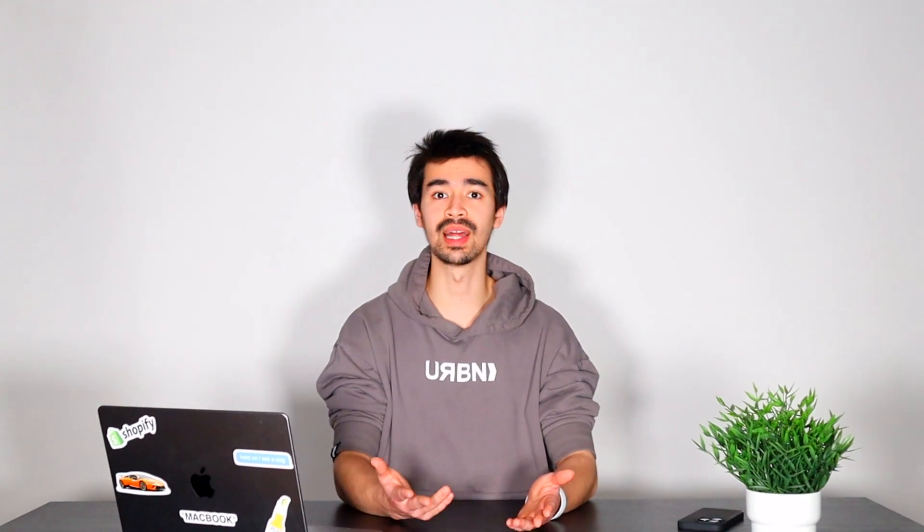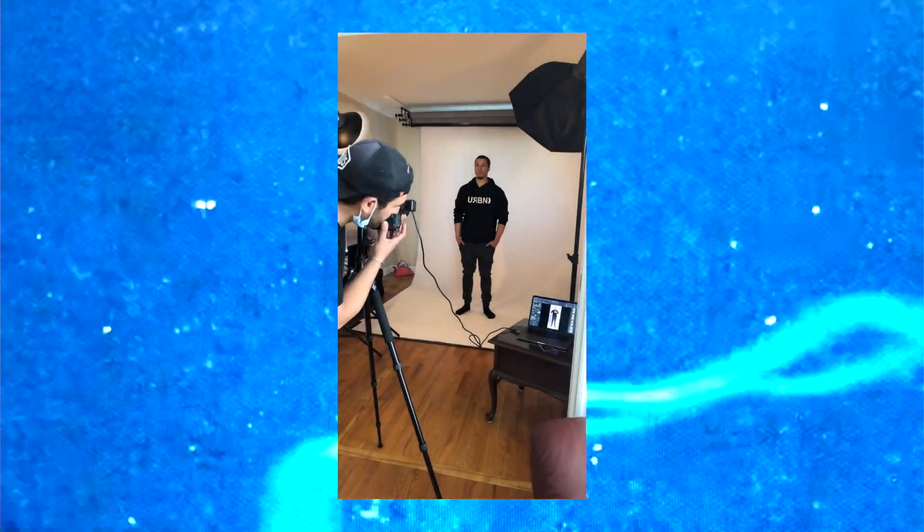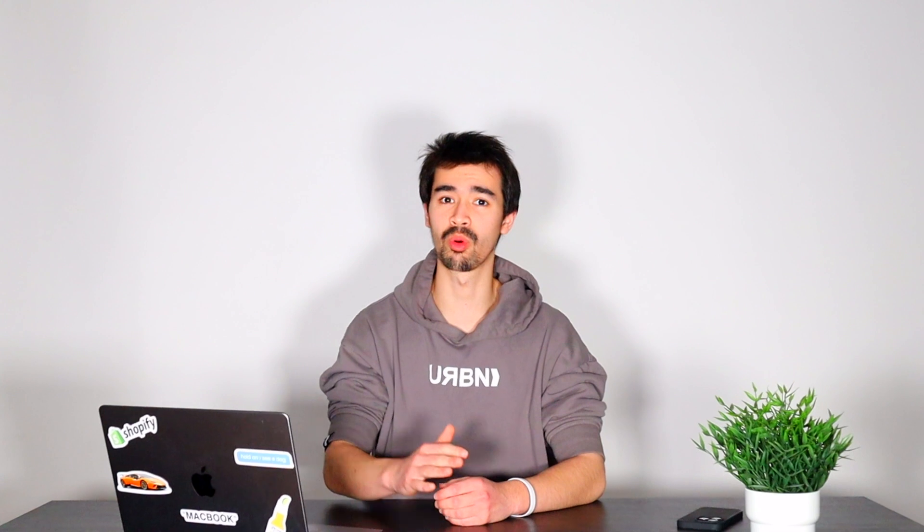If you don't have enough money to hire models at the beginning, build up your community. People within your community will be willing to model for free in exchange for free product. When you're done with all these photos, make sure to throw them into Adobe Lightroom. Enhance the saturation, the color, the sharpness — just make sure it's not too overboard to the point where you're misleading people on the color of your product.